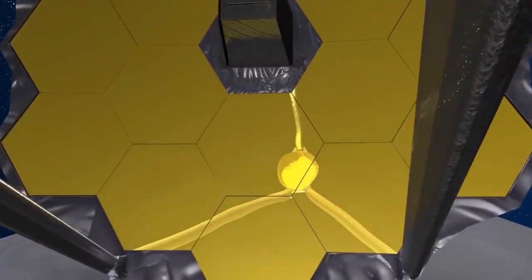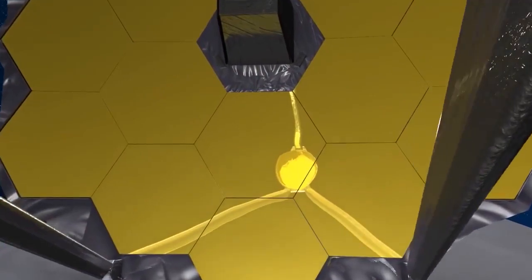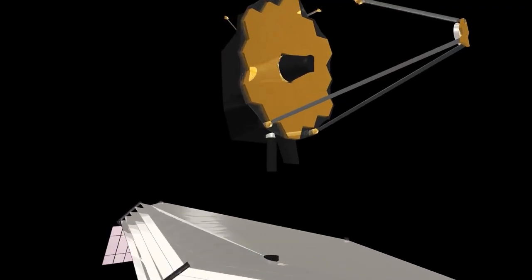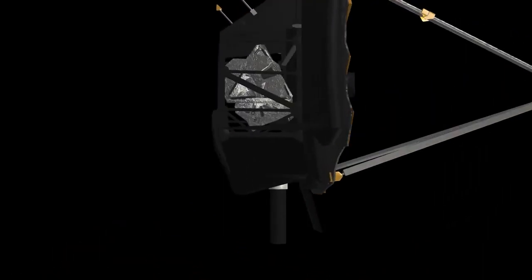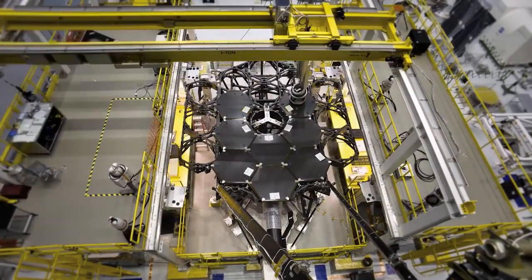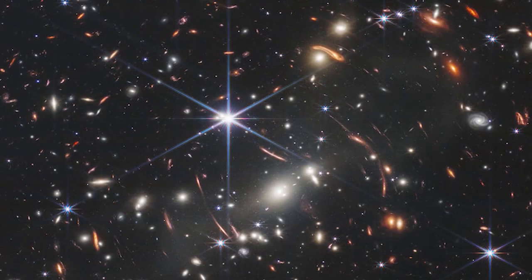Those gold segments are about a meter and a half across — just bigger than a person — and there are 18 of them. They were designed here at Ball and manufactured in various places all over the country. The gold coating is important to get infrared photons to reflect off the mirrors, and in the back of each mirror they have these giant hexapods that help control the figure of the mirror very precisely.